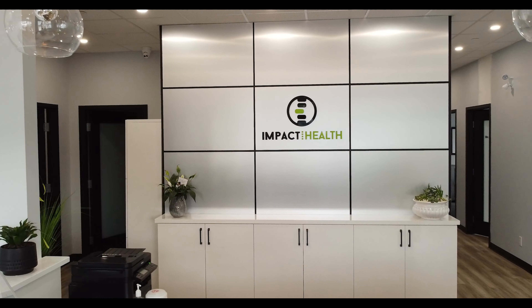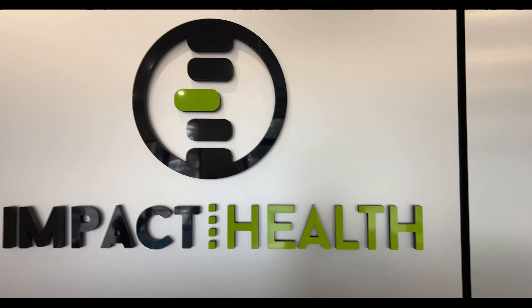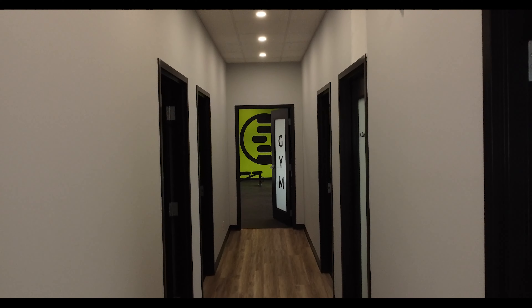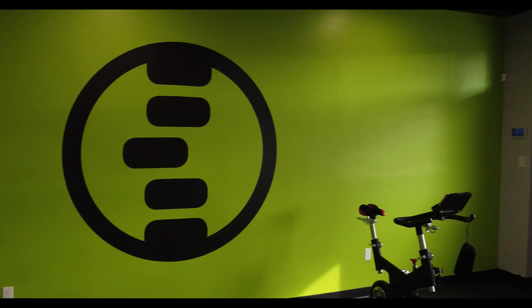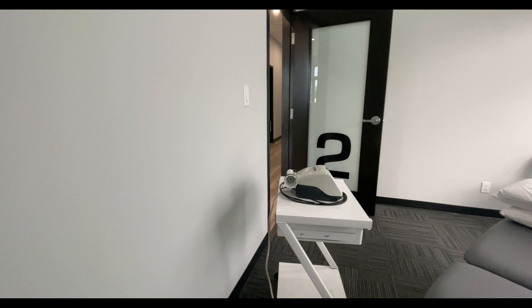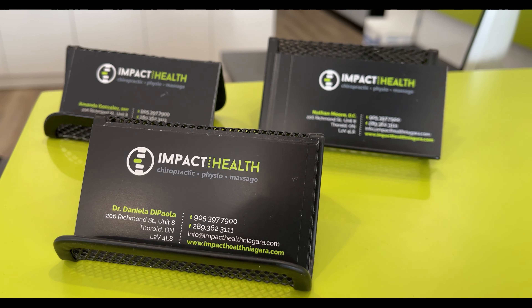One thing we were adamant about while working with IMPACT Health was to make an impact. We were able to create multiple variations of their logo and utilize it in various ways — from the back wall to the acrylic sign and even in the gym. Daniella requested something different for their doors, and we were able to create a beautiful and bold front that made an impact. And of course we took care of her frosted windows and her business cards.